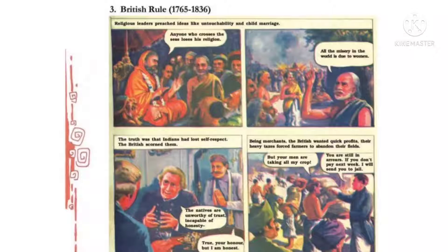The truth was that Indians had lost self-respect — the British scorned them. सच ये था कि जो भारतीय लोग थे उन्होंने अपनी self-respect, अपना आत्म-सम्मान खो दिया था। और जो British थे वो उनको scorn करते थे — मतलब उनसे नफरत करते थे, hate करना।